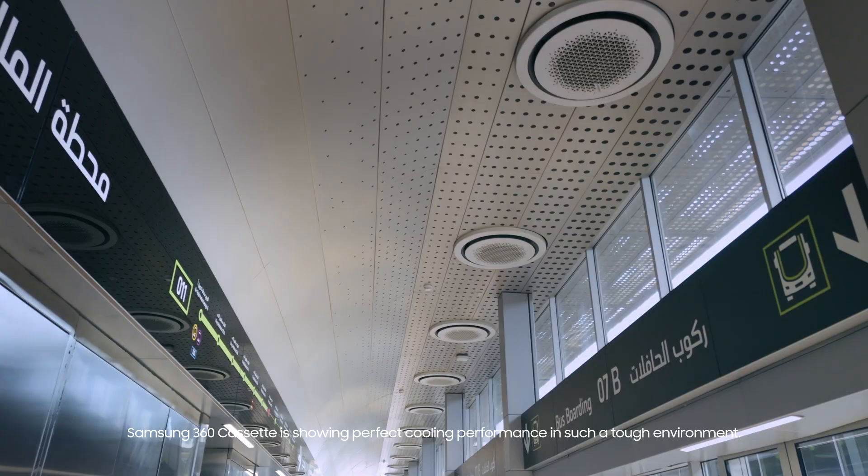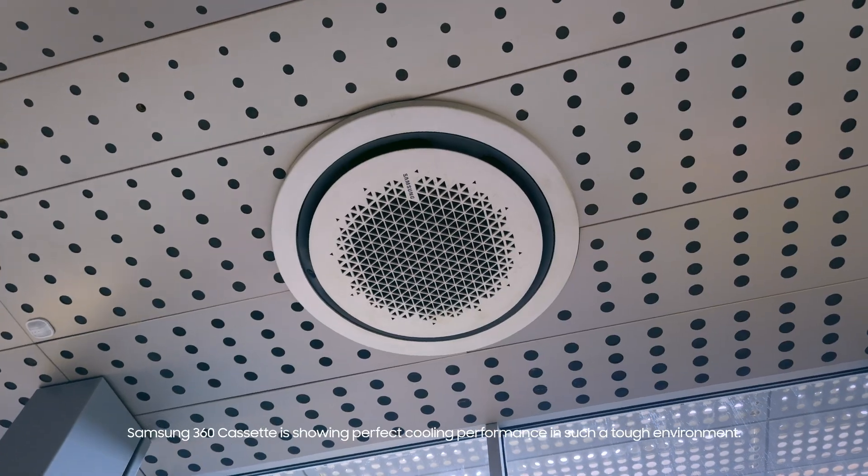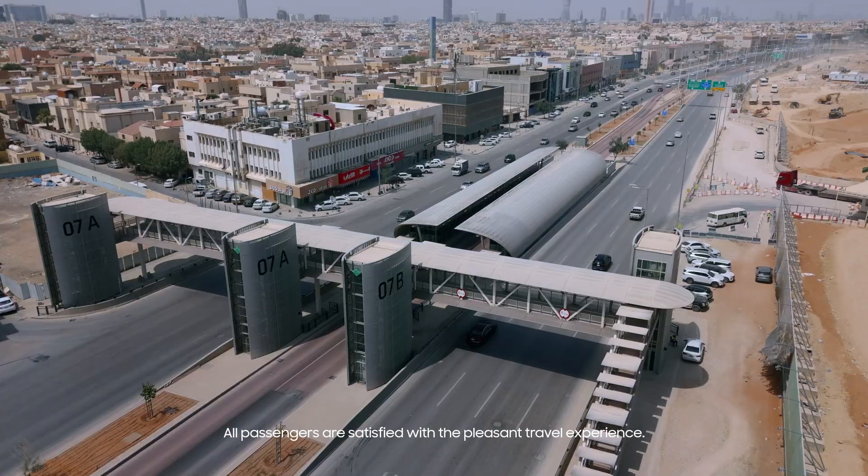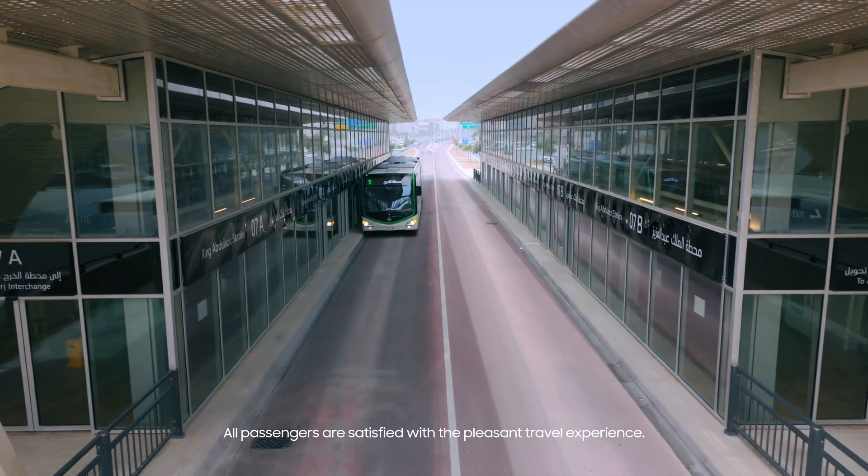We made the right choice. The Samsung 360 Cassette is showing perfect cooling performance in such a tough environment. All passengers are satisfied with a pleasant travel experience. Thank you, Samsung.